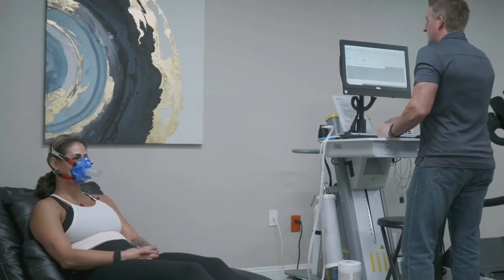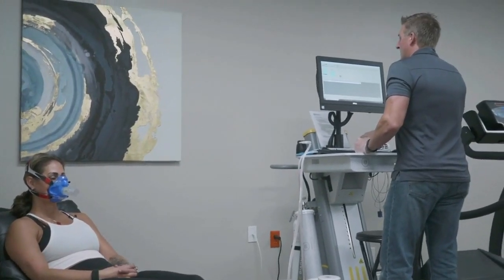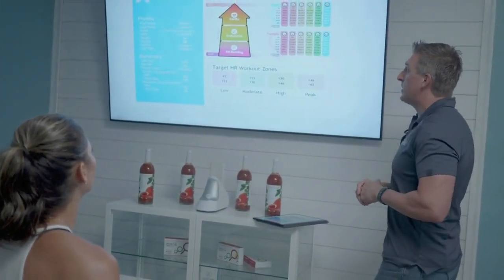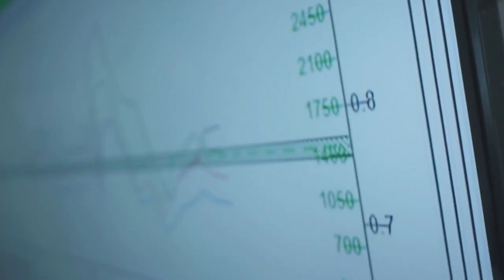Our bodies are constructed of a lot of different systems, and those systems all need to be addressed. When those systems are all out of whack, we don't understand why we feel bad — we just know we feel bad. That's Zach, the owner of DexaFit. He's an expert when it comes to figuring out which of your body's systems might be out of whack and how to get you back on track.